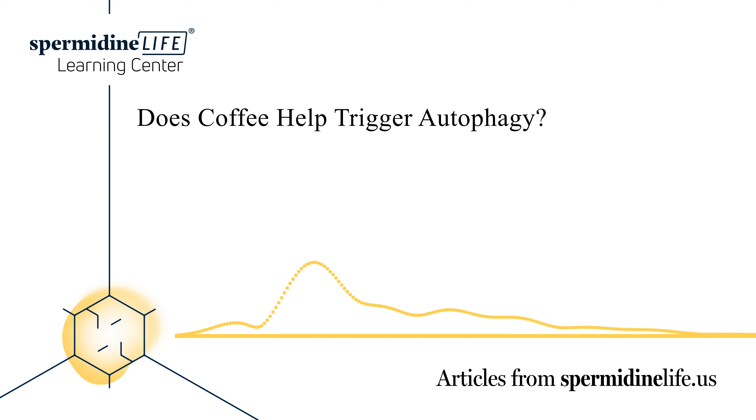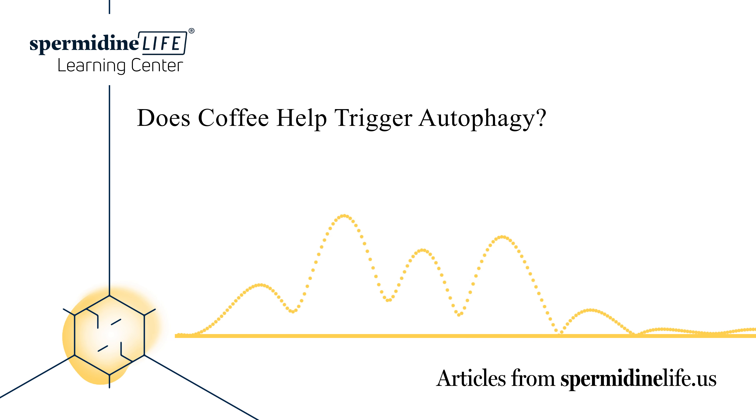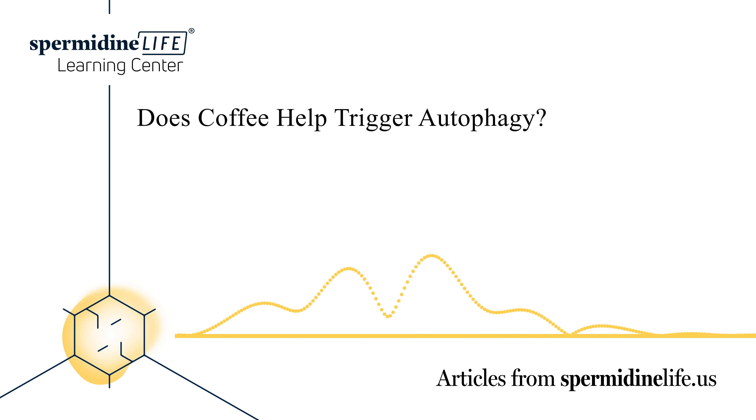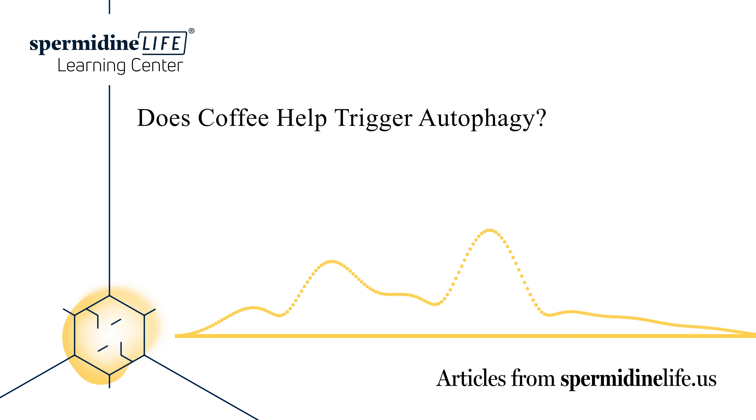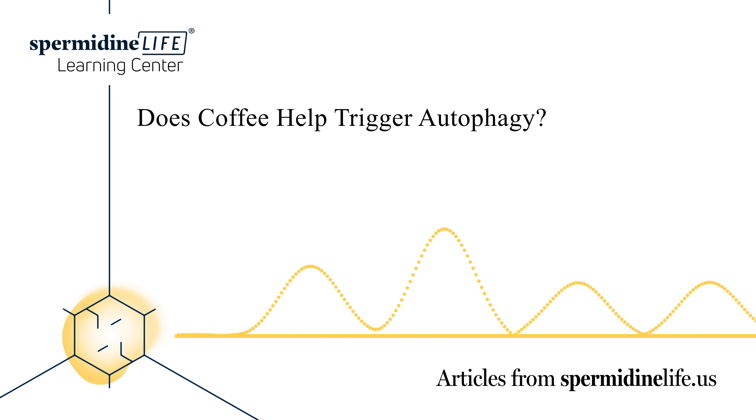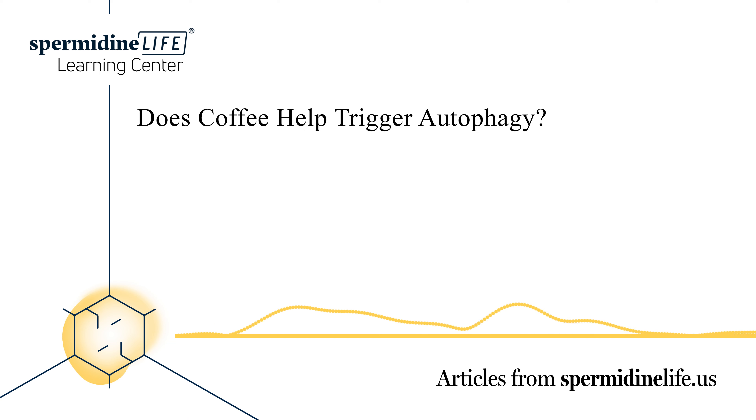Staying hydrated is extremely important while fasting. Supplements may also help — while triggering autophagy is a wonderful way to help the body detoxify, supplements like spermidine may be helpful as well. Spermidine helps counteract aging and promotes autophagy. As the body ages, levels of spermidine naturally fall. Taking a supplement is a great way to boost levels naturally, helping to regulate cellular processes, whether you're 30 or 60 years old.